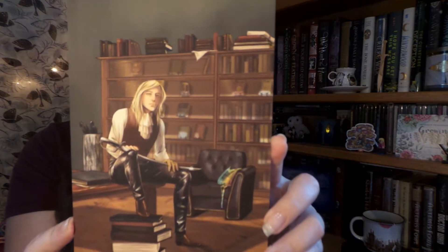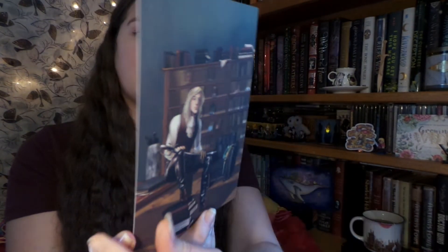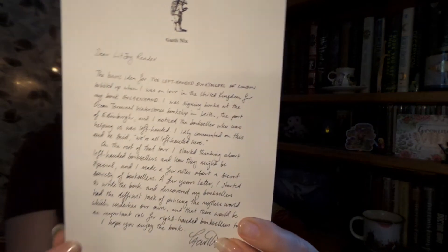Last thing before my add-ons: we have the letter from the author for the book that came this month, but I decided not to get. It was for The Left-Handed Bookseller, so I'll definitely have to check the local library to see if they have it — maybe it might be pretty good.